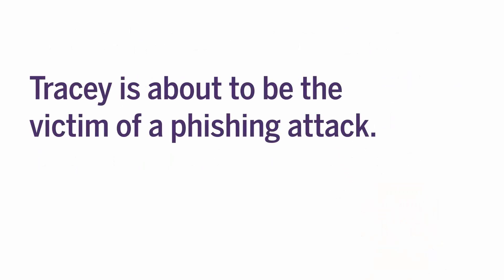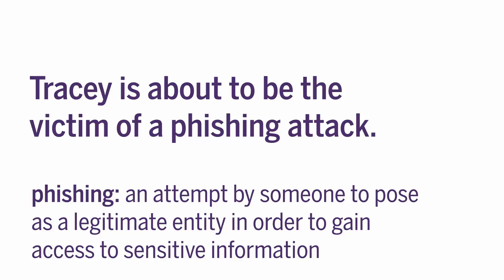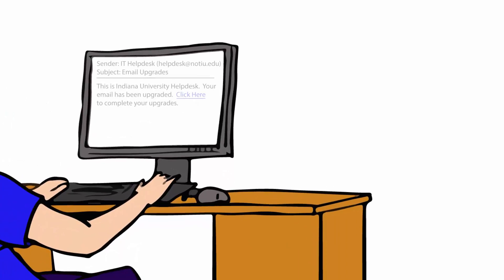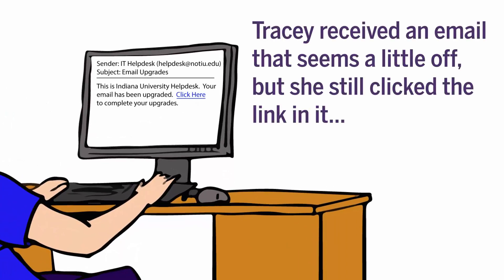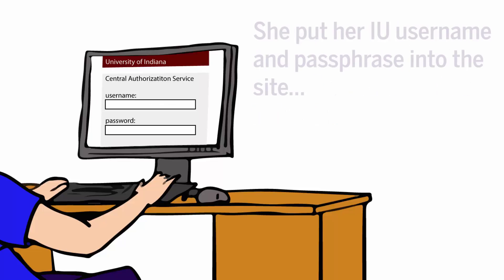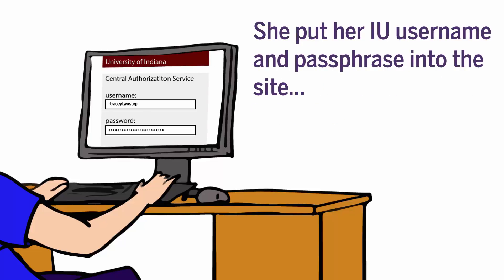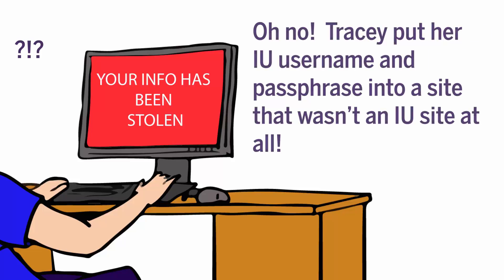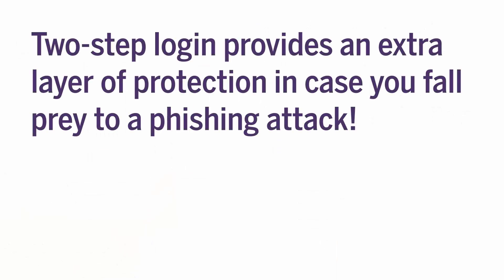Tracy's about to be the victim of a phishing attack. If you're not familiar with the term phishing, it's an attempt by someone to pose as a legitimate entity in order to gain access to sensitive information. Tracy received an email that seemed a little off, but she still clicked the link in it and put her IU username and passphrase into the site — which wasn't an IU site at all! 2-Step Login provides an extra layer of protection in case you fall prey to a phishing attack, just like Tracy did.